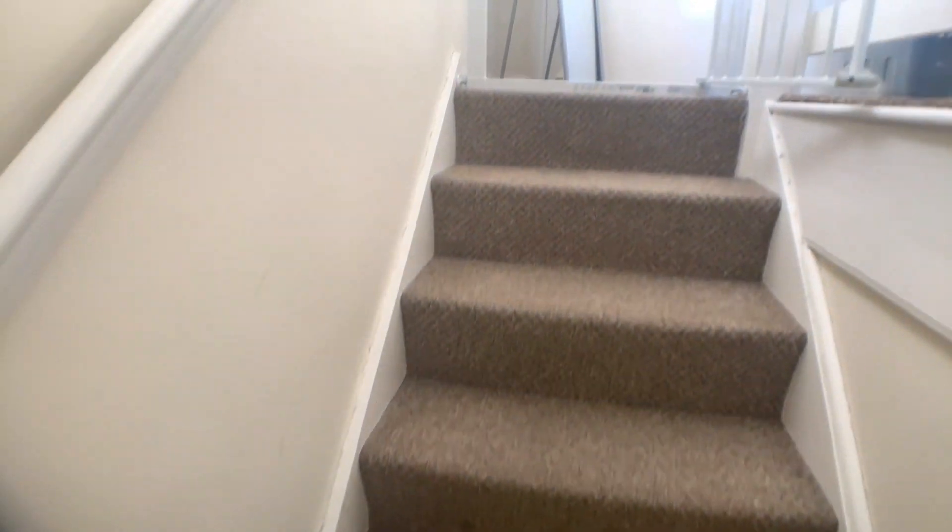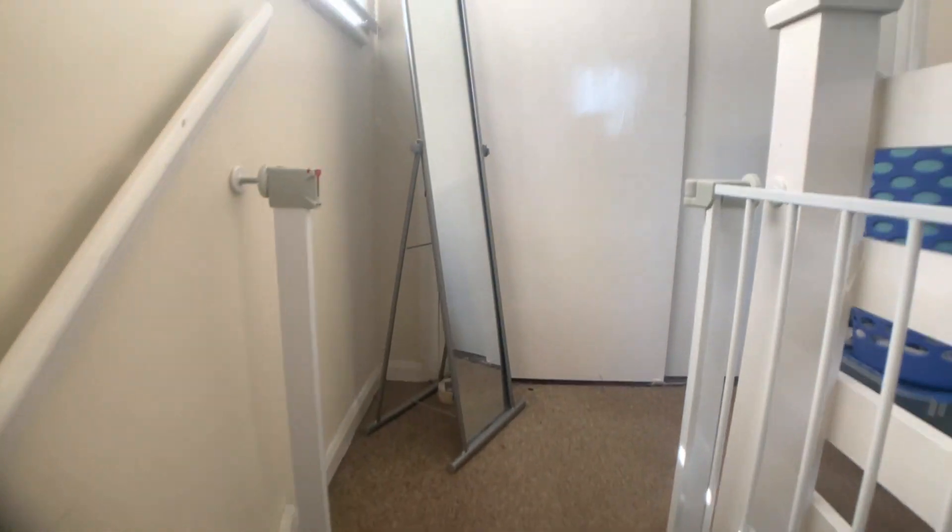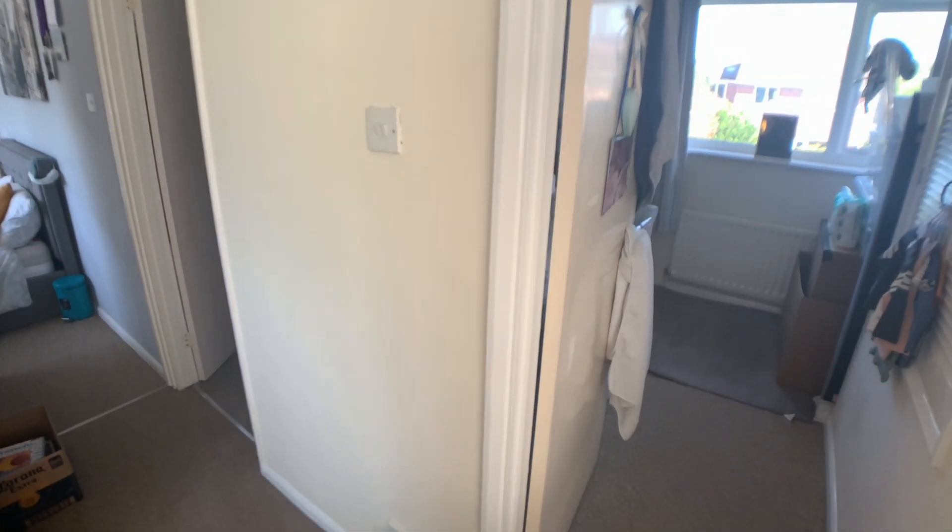As you get to the landing you've got a really good sized storage cupboard, and immediately to the right hand side you'll find bedroom three.